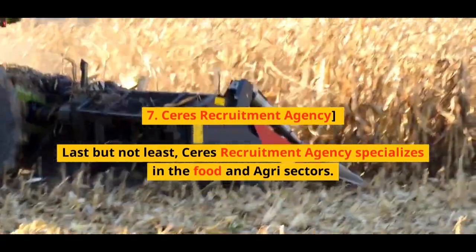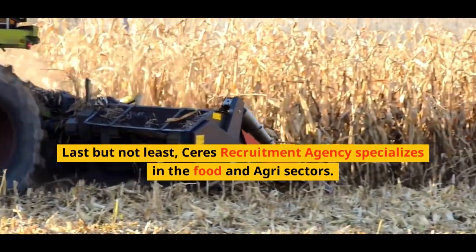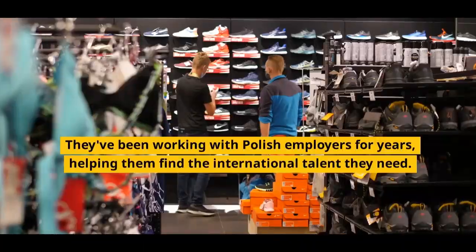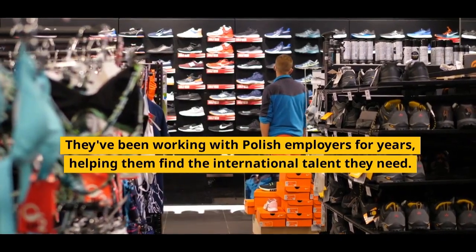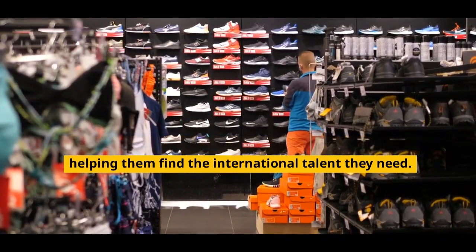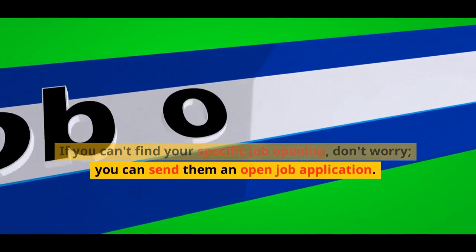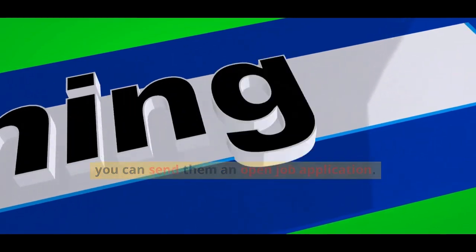Number 7: SERIES Recruitment Agency. Last but not least, SERIES Recruitment Agency specializes in the food and agri-sectors. They've been working with Polish employers for years, helping them find the international talent they need. If you can't find your specific job opening, don't worry — you can send them an open job application.